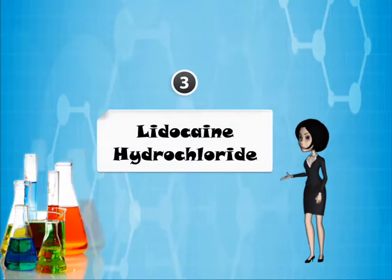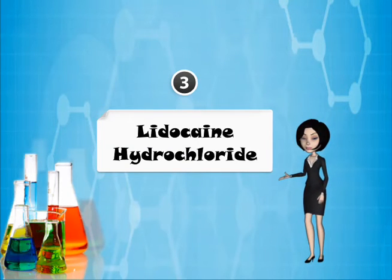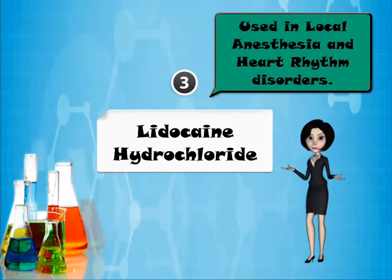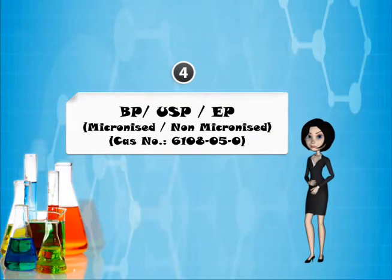The third product is lidocaine hydrochloride. Lidocaine hydrochloride is a medicine used in local anaesthesia and heart rhythm disorders. It is available as BP, USP, and EP grades, in micronized or non-micronized forms.